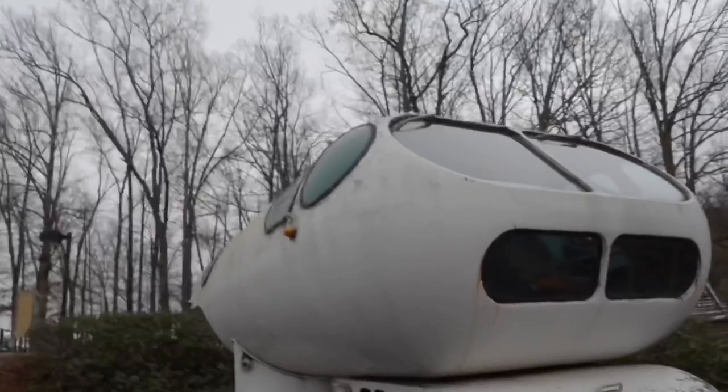This funny-looking thing here is the NASA mobile geological laboratory. It was being designed as a lunar rover when NASA decided it wasn't practical — it was just way too heavy to fit onto the Saturn V rocket.